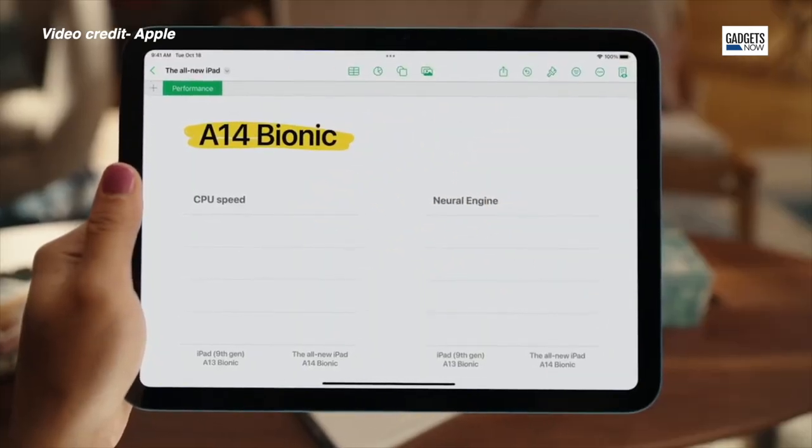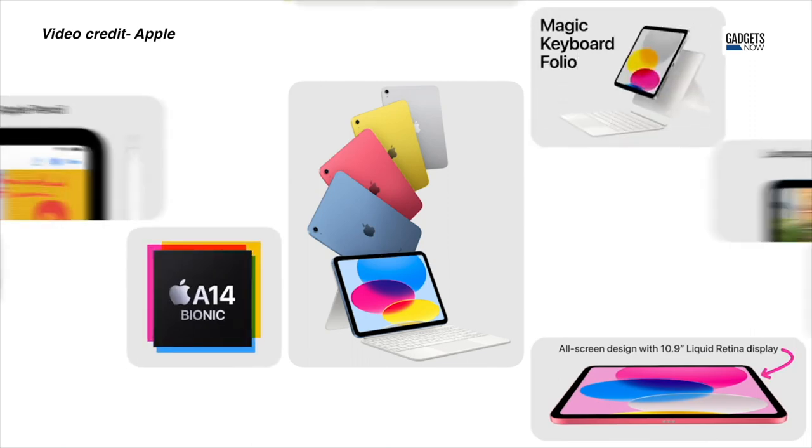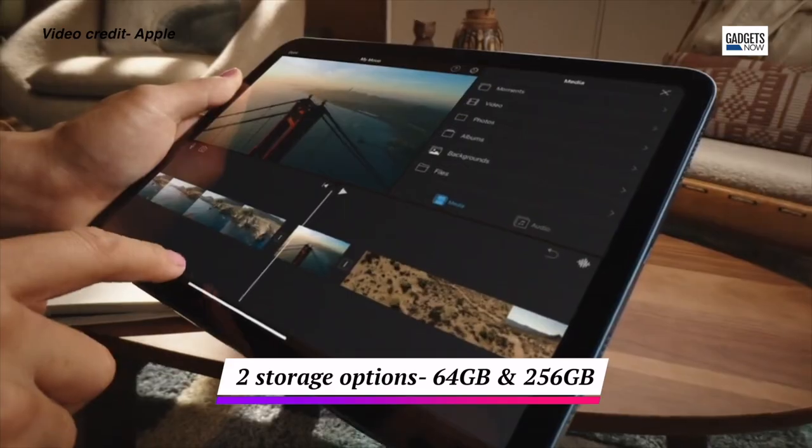The entry-level iPad comes with the A14 Bionic chip, which was found in the iPhone 12 series. The 10.9-inch iPad comes in two storage options — 64GB and 256GB.